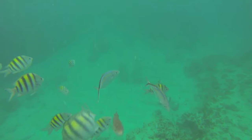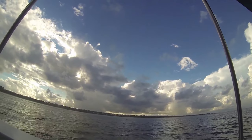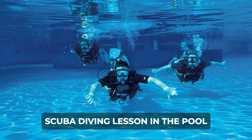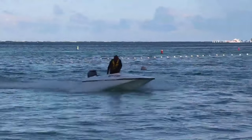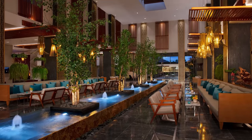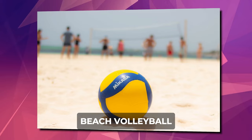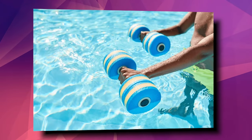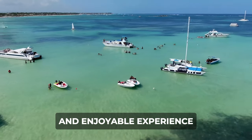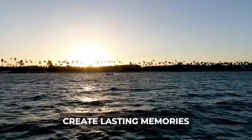Water enthusiasts have a variety of options, including snorkeling, windsurfing, kayaking, and sailing among the non-motorized water sports available. Beginners can take advantage of the introductory scuba diving lesson in the pool. For those not into water activities, the resort offers dance lessons and Spanish classes, allowing guests to immerse themselves in the local culture. The daily activities program ensures there's never a dull moment, with beach volleyball, two clay tennis courts, aqua aerobics, and even a basketball court for sports enthusiasts, making it easy for guests to create lasting memories.